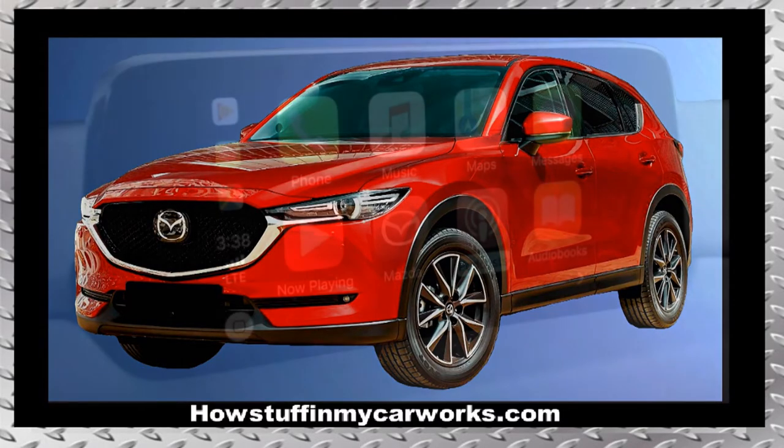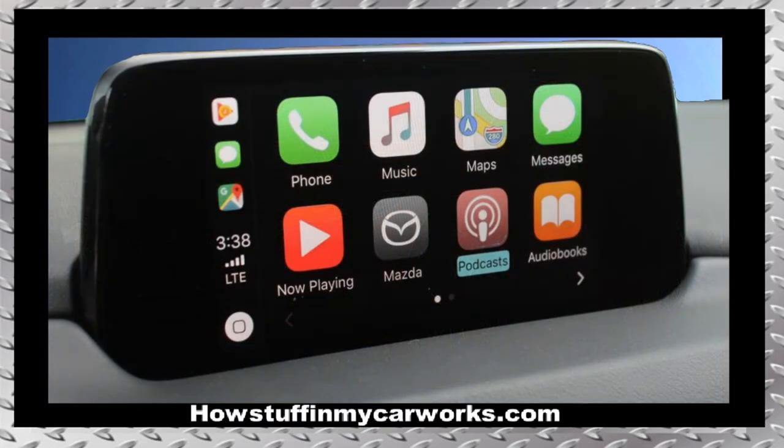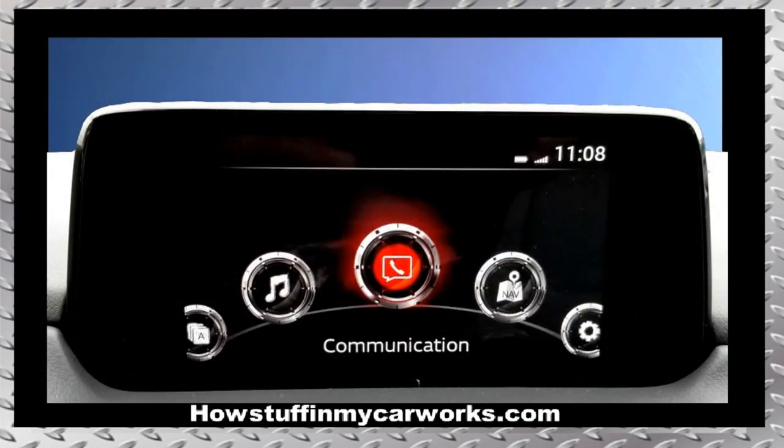Number one: the infotainment system in some of these vehicles is prone to malfunction. Sometimes it changes radio stations on its own, other times the screen goes black, and in some cases it has issues pairing a cell phone. Sometimes performing a software update solves the problem, but in many cases the unit is defective and needs to be replaced.